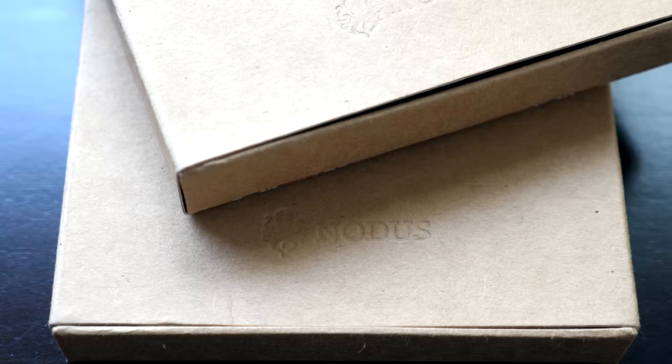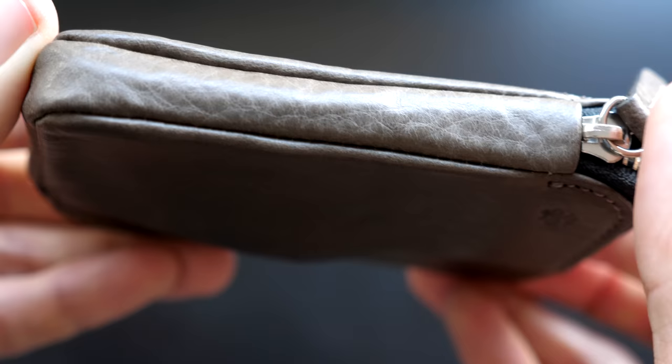While NOTICE sent us wallets to review, I want to emphasize that this is not a paid review. We're not being influenced to review these wallets in any way. As always, we want to ensure the integrity of our channel and be able to share our honest opinions and thoughts. So let's jump into the highlights of the NOTICE Compact Coin Wallet.